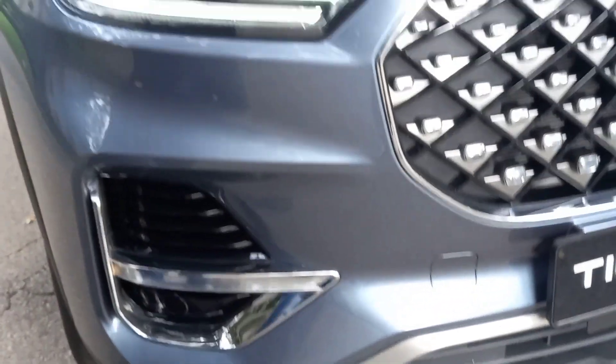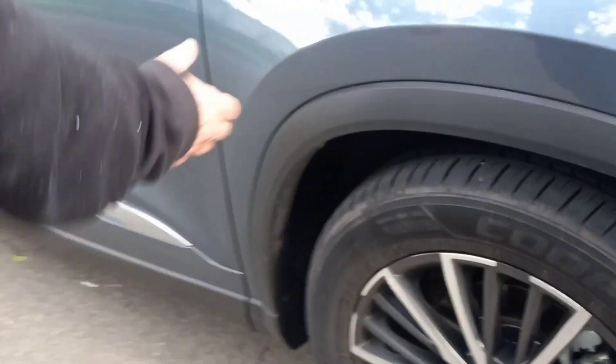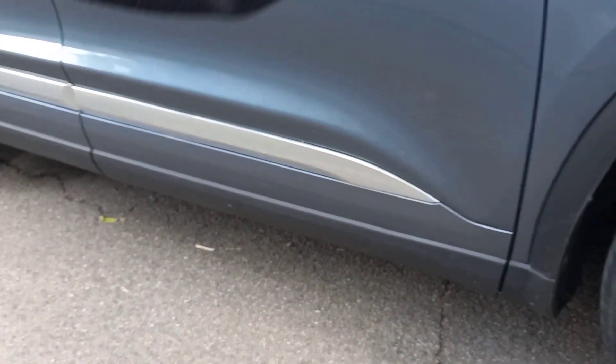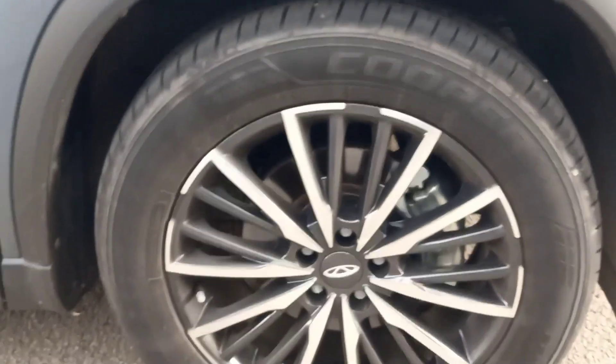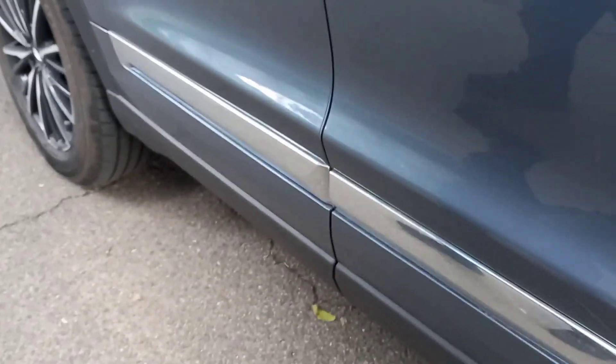It's a big and bold SUV. Coming to the side, you see the bold cladding around the wheel arches and silver strips along the side. Nice dual-colour mag wheels, 18 inches, and they fill the arches quite nicely. This is a long, long vehicle — you can see it.